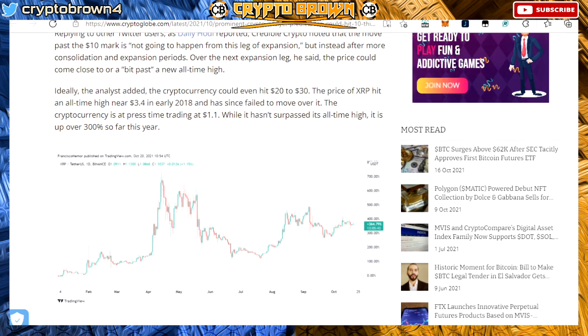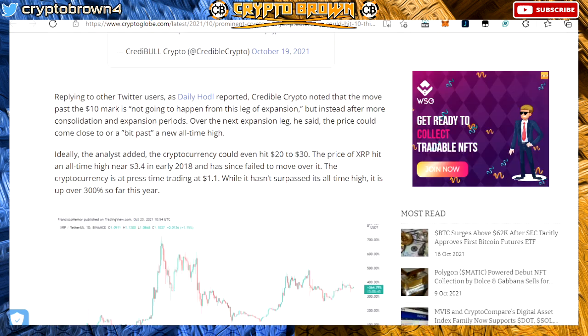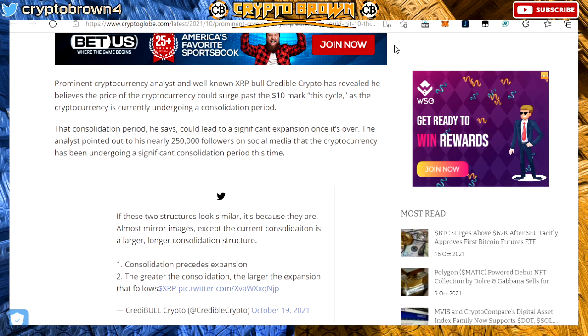The price of XRP hit an all-time high near $3.40 in early 2018 and has since failed to surpass it. The cryptocurrency has been trading at $1.16, but it is up over 300% so far this year. We could be seeing a $20 or even $30 XRP — who said that wasn't even possible?